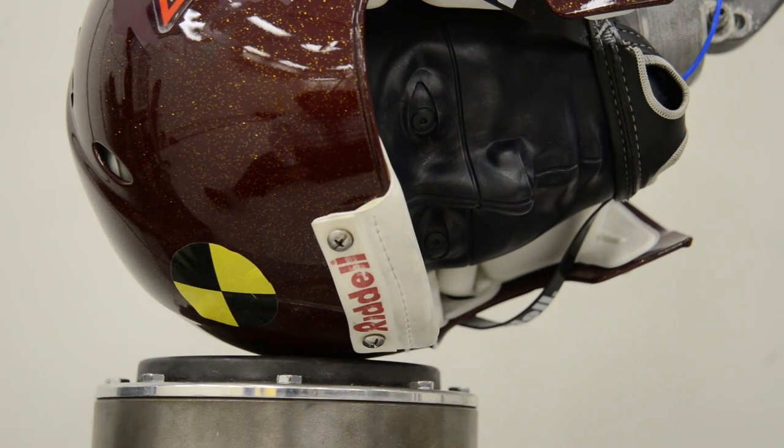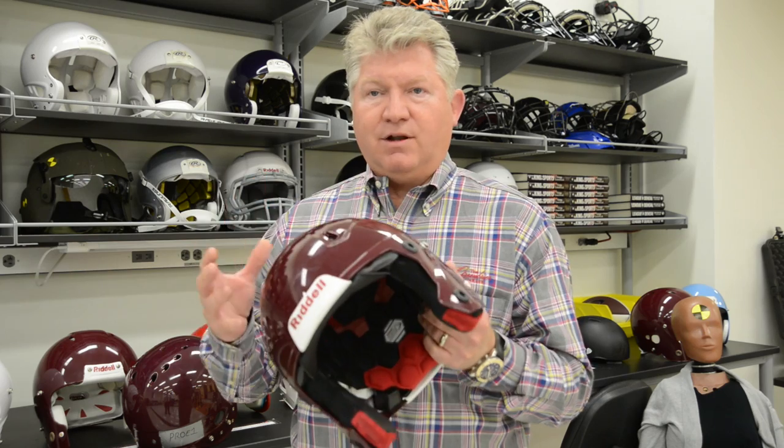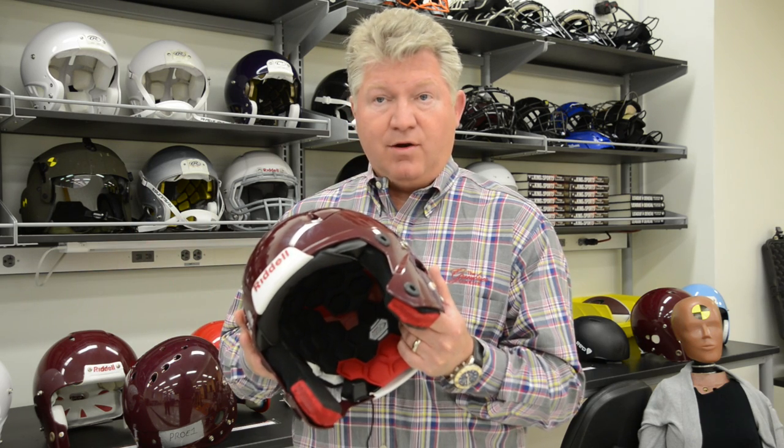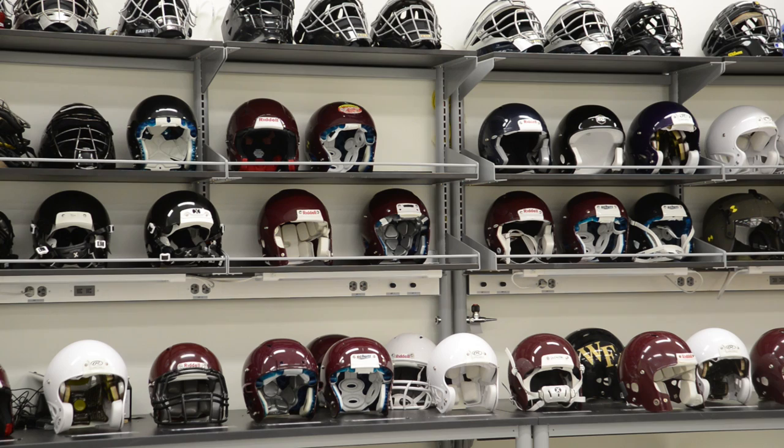What we want to do is provide an unbiased methodology by which manufacturers can bring their helmets and their creative ideas for enhanced helmet safety and test them in an unbiased fashion. They can test for free here, and we'll provide them with feedback. Our information is publicly available — it's on our website.